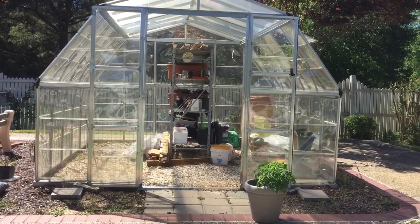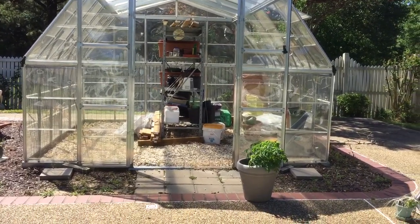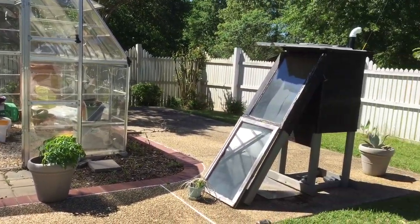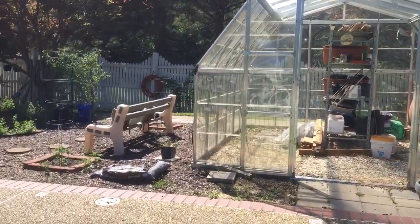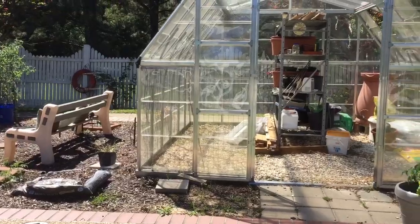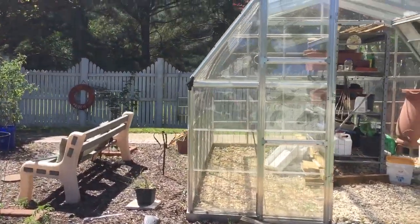I've been able to have vegetables and tomatoes throughout the winter — that's worked out pretty well. And that's my solar dehydrator; I still use that occasionally.